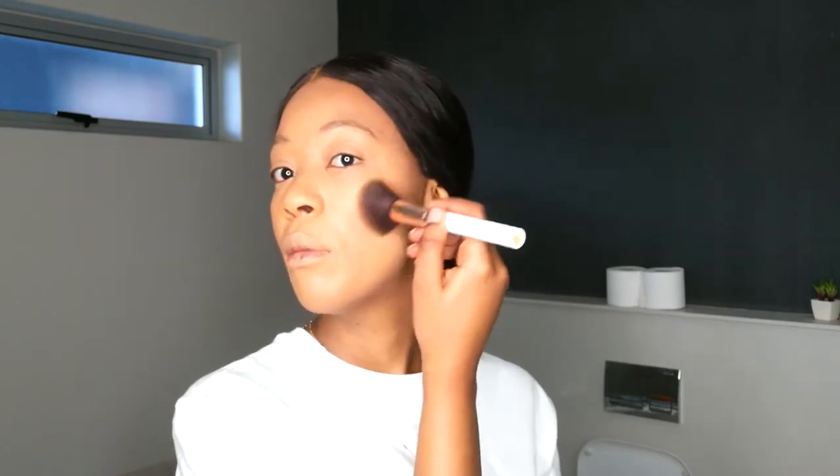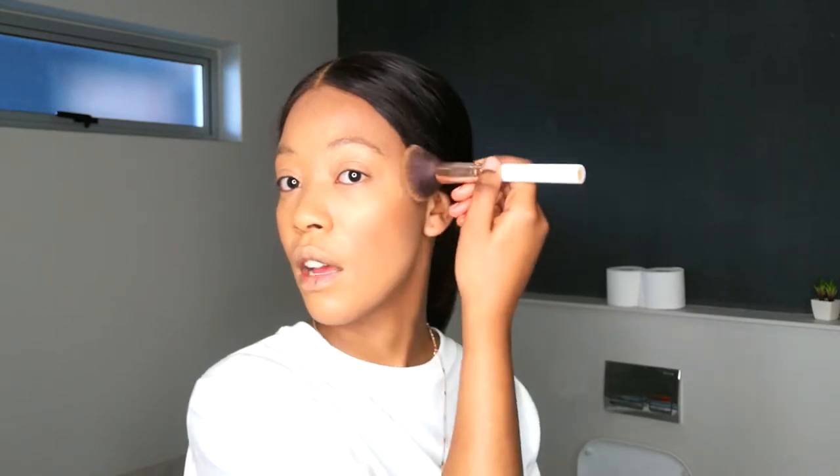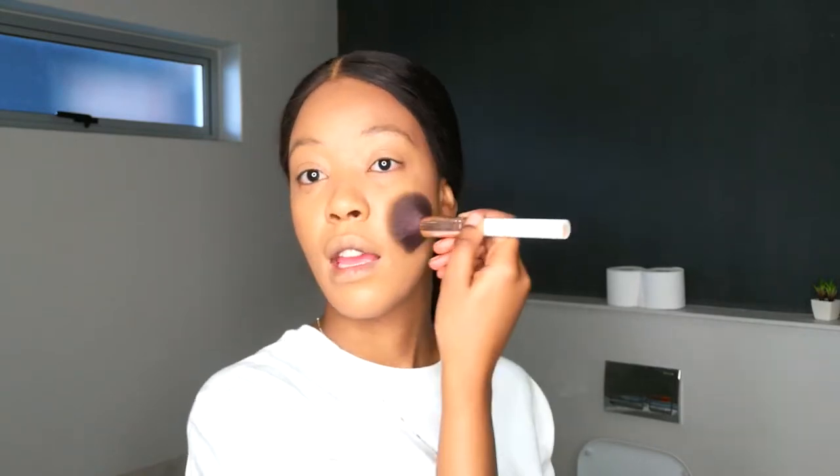I wanted to tell you guys I started my classes already — I'm doing part-time distance learning. I started today at 8:30. I wanted to start my vlog walk earlier but I had a class at 8:30 and another at 10:30. Just finished now, took a shower, and I'm getting ready to leave the house.